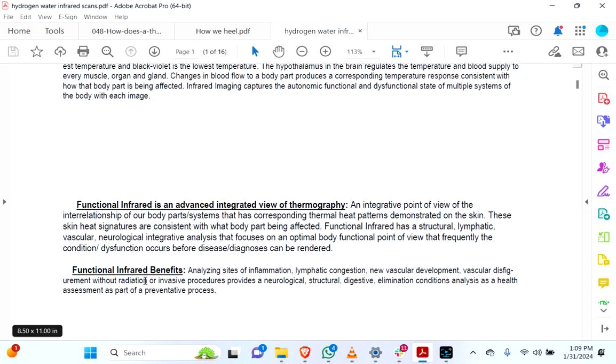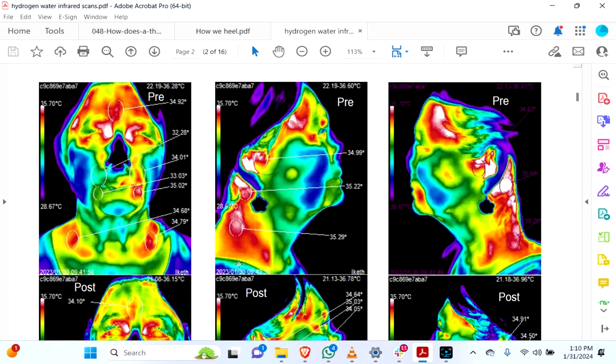Some of the functional infrared benefits: you can analyze different sites on the body for signs of inflammation, lymphatic congestion — a lot of times those go hand in hand — new vascular development, and vascular disfigurement, without radiation or invasive procedures. It provides a neurological, structural, digestive, and elimination conditions analysis as a health assessment as part of a preventative process. Part of the reason practitioners do this is because it's useful for sometimes seeing things in the body before they get too acute, before somebody finally notices that something's wrong.